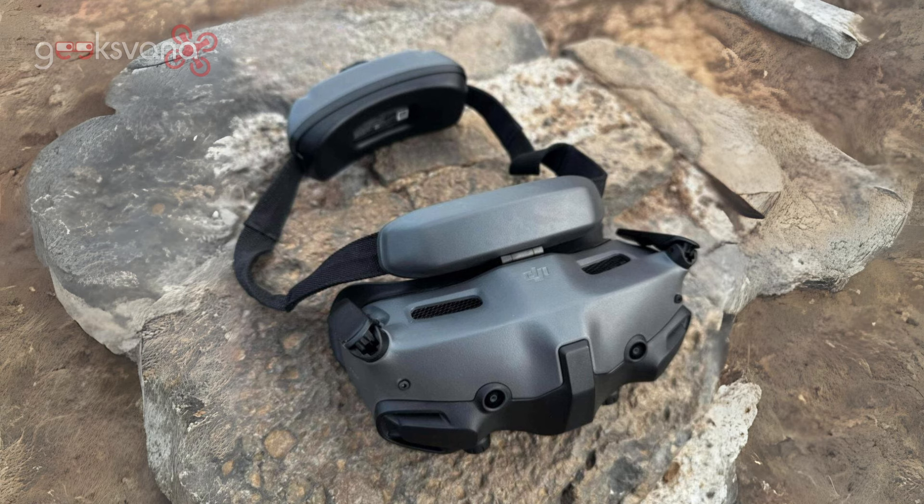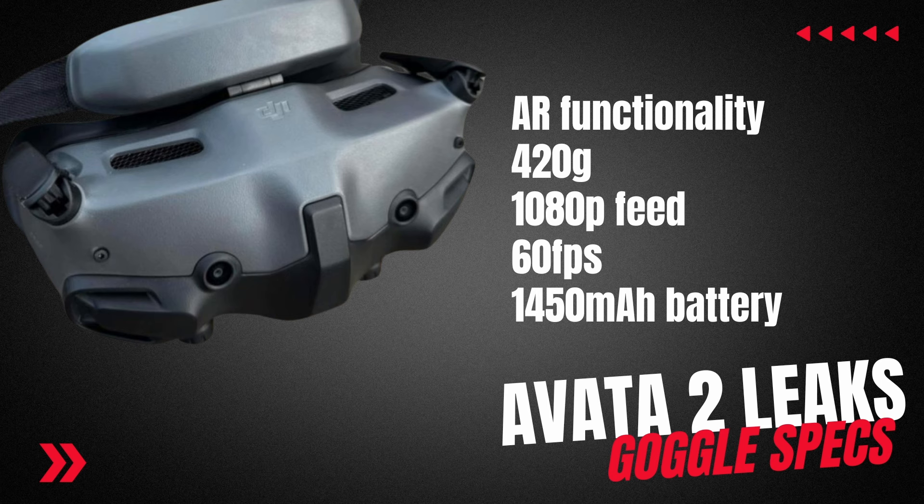Looking at the goggles here, as you can see with that strap above, it's going to be interesting to see just how tight those goggles remain on the face and whether we're going to start seeing third-party products very early to achieve something like a closer fit. Specs are rumoured to include a goggle weight of 420 grams, 1080p feeds at 60fps, a 2450mAh battery, and a diopter range looking likely to be minus 8D to plus 2D.